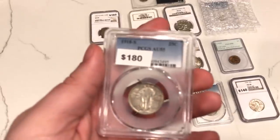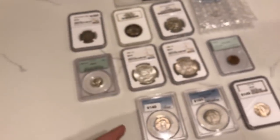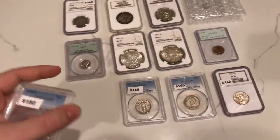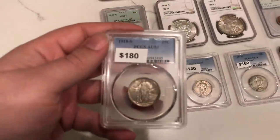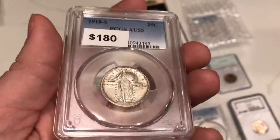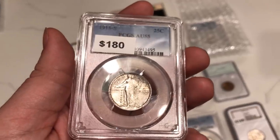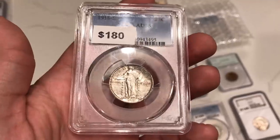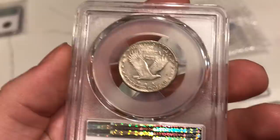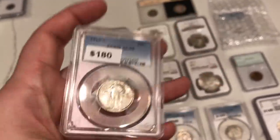This is a 1918S, graded AU55 by PCGS. The reason I've been buying a few SLQs is that a lot of these have been selling very quickly — a lot of you guys need them, especially the teens like the 17D, 17S, and 19S. This 1918S has a few distracting spots on the obverse, but we were offered it at an affordable price, something for a hole filler. The teens are a little harder to come by right now, especially with eBay premiums. On the reverse, there's some nice gradual circulation and a little scuff off to the left behind the eagle, which probably net-graded it down. With more luster I'd grade this coin AU58, but it is what it is — AU55, still a beautiful coin.